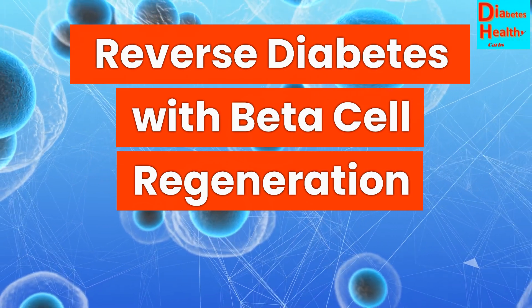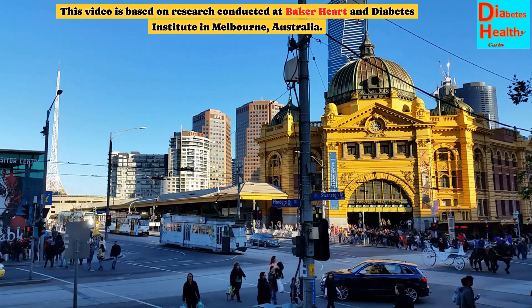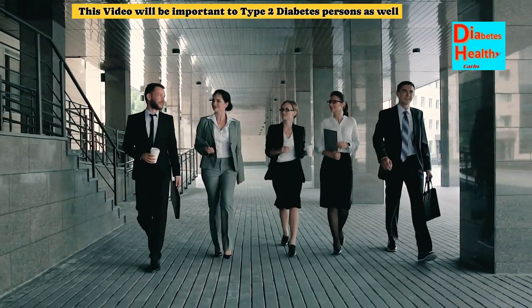Reverse diabetes with beta cell regeneration. This video is based on research conducted at Baker Heart and Diabetes Institute in Melbourne, Australia. This video will be important to type 2 diabetes persons as well.